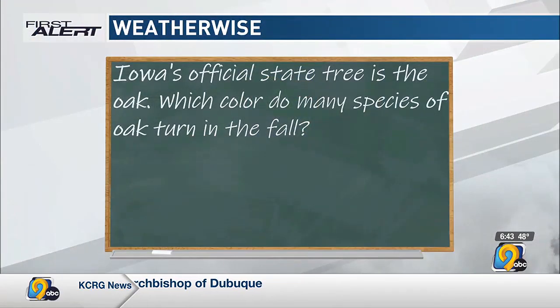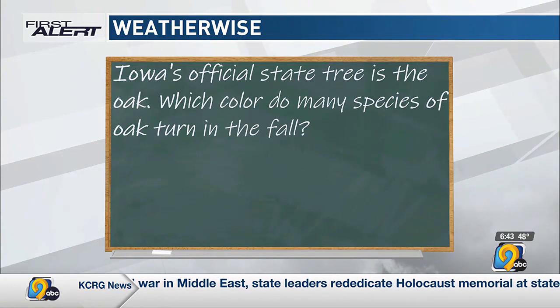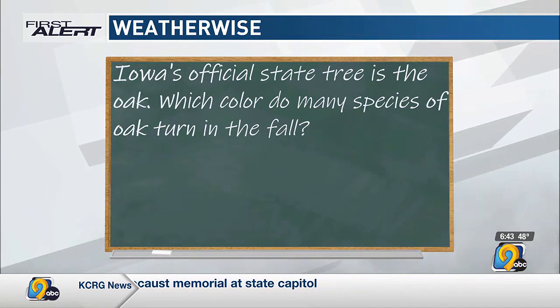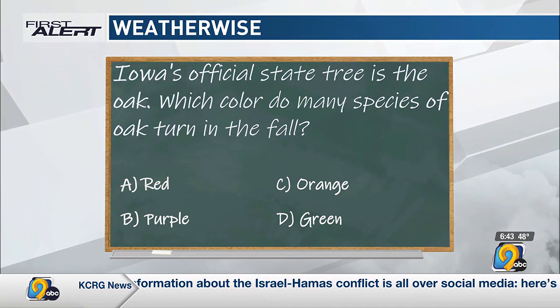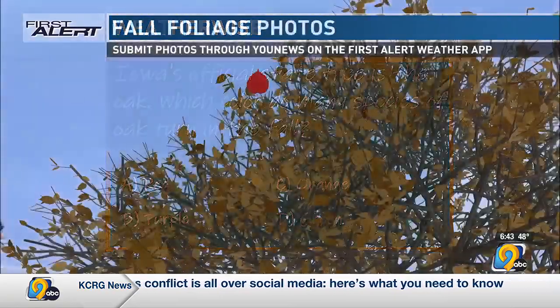Our weather-wise question deals with fall color. Iowa's official state tree is the oak — did we know that? I think I probably did at one point but had to look it up. Which color do many species of oak turn in the fall? Of course we've got the usual fall color options: red, purple, orange — or do they just stay green? Think about it for a minute.